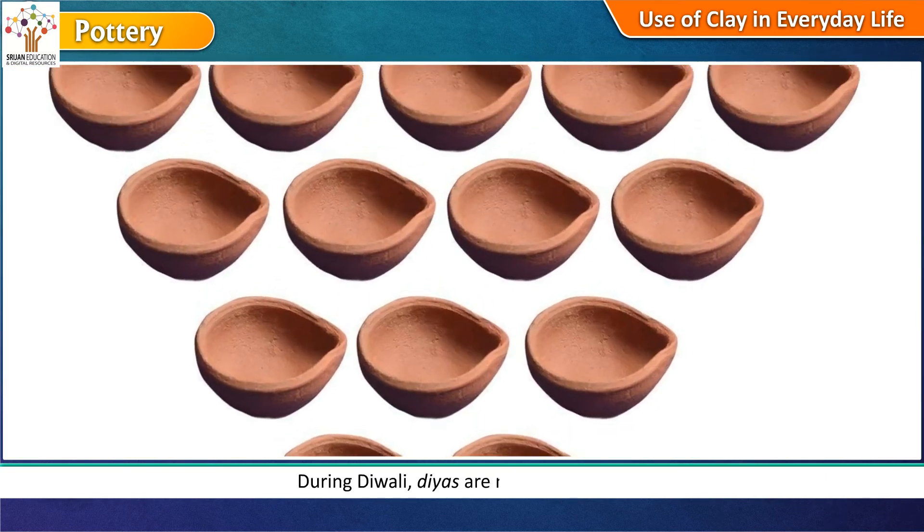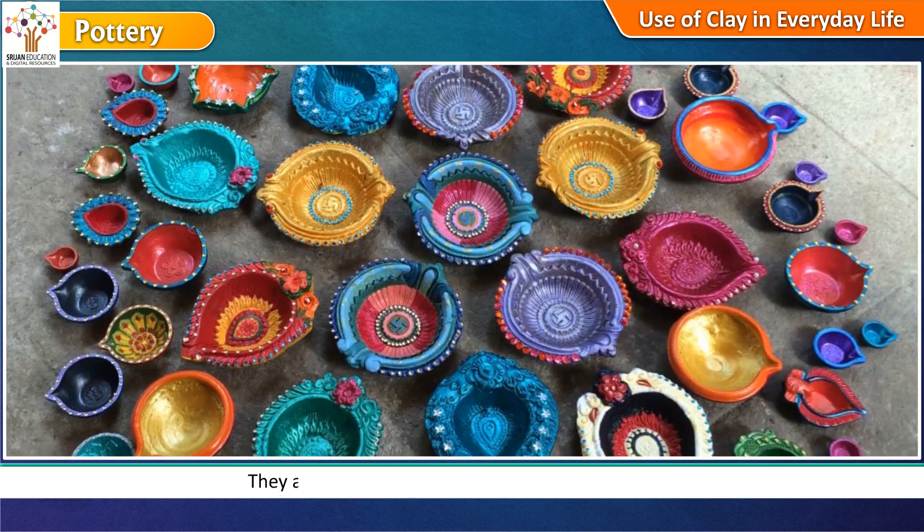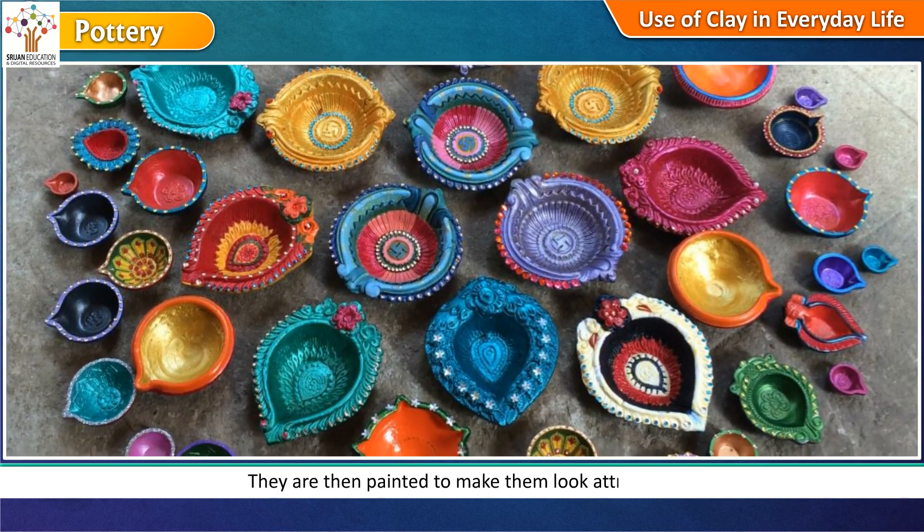During Diwali, diyas are made from clay. They are then painted to make them look attractive.